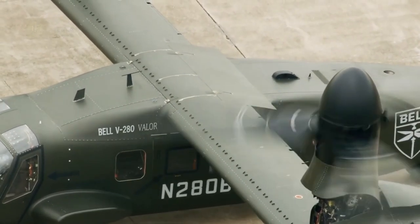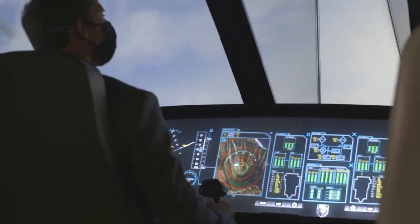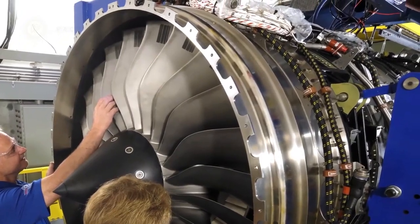These machines' ability to carry out a wide range of missions has driven the military industry in various advanced countries to invest massive amounts of money into their development.